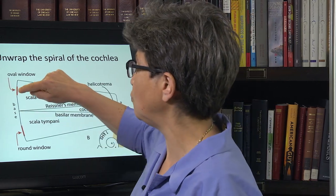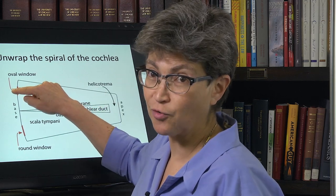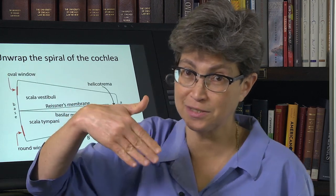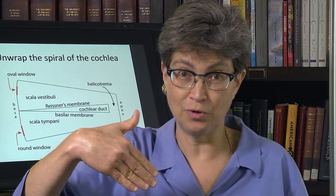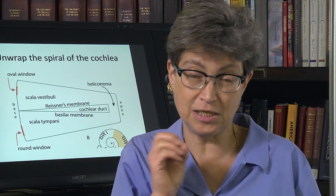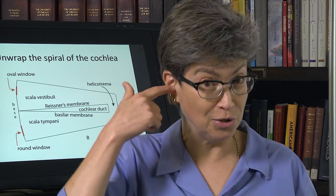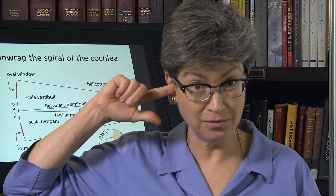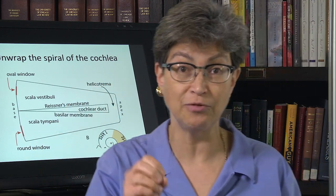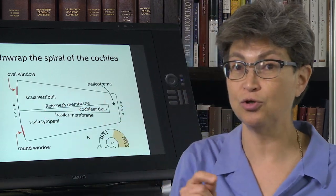As the fluid moves because the outer hair cells were vibrating, that's going to move the stapes back and forth, then the incus, then the malleus — and the malleus is attached to the tympanic membrane. So now the tympanic membrane moves back and forth, which is essentially just like a woofer going off. You put a little microphone into the ear canal and you listen for that sound being produced. That's an otoacoustic emission.